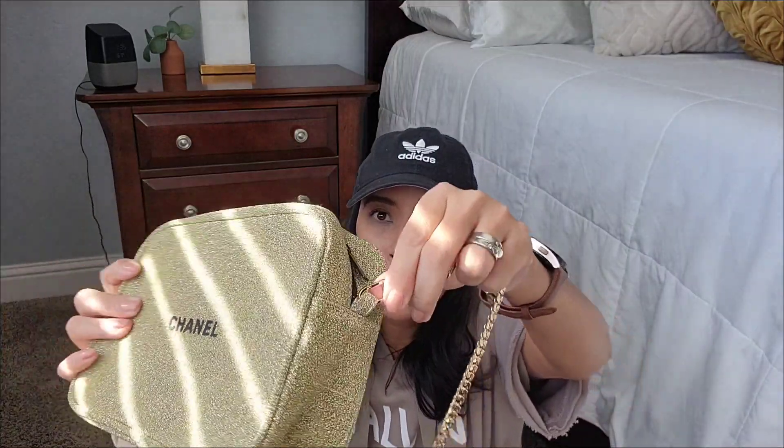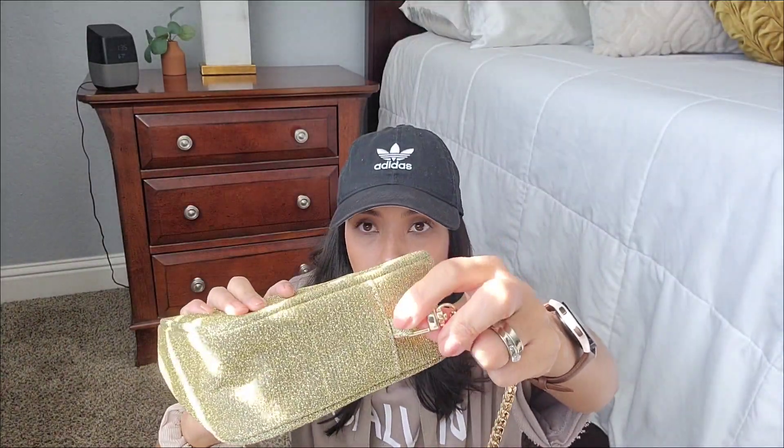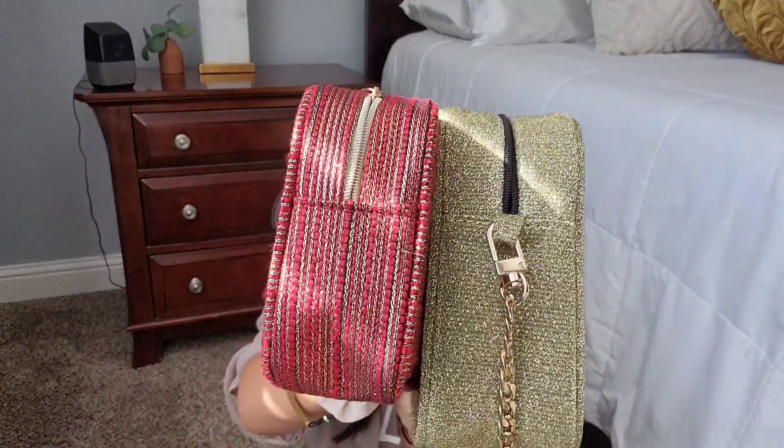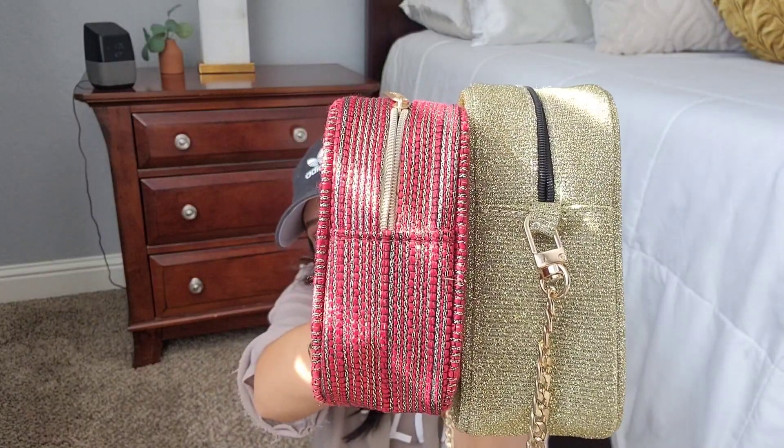I grabbed the one I bought last year to show the difference. I had already added a chain to the old one — the gold one from last year — which came with little side attachments so you could convert it into a crossbody bag. The new 2022 holiday bag does not have those side attachments anymore, so it can't be converted into a crossbody the way last year's could.